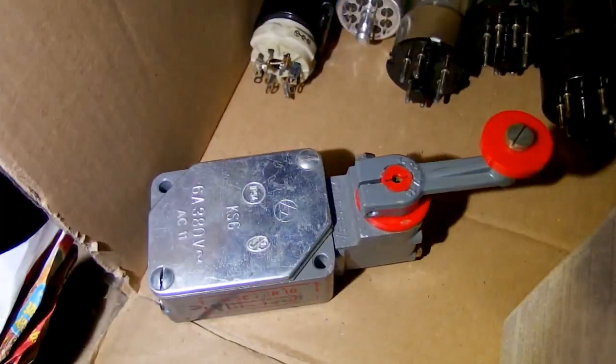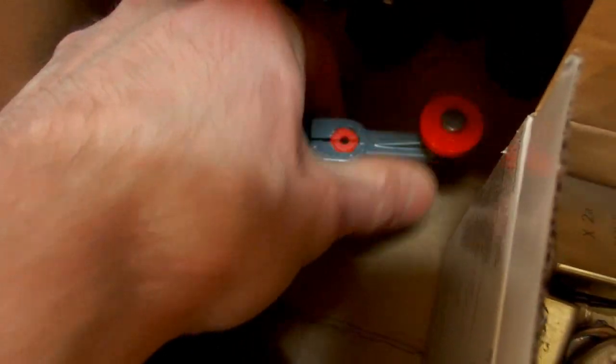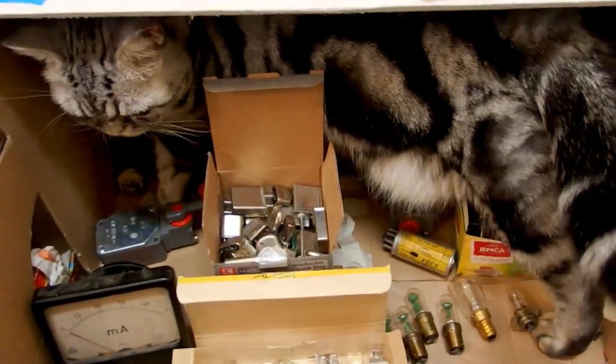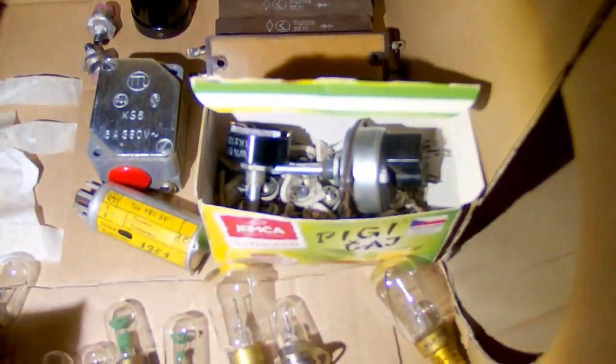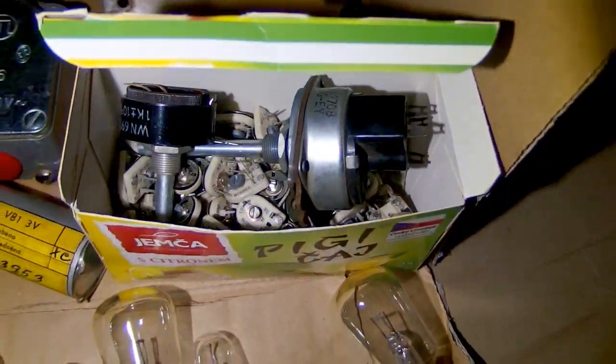Another switch from an elevator with a roller here. And also a cat in the box now. Here you can see some old crystals in metal cans.